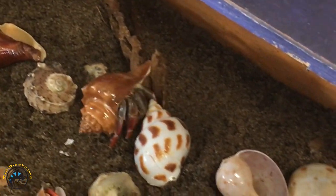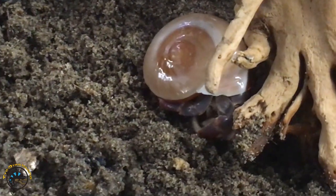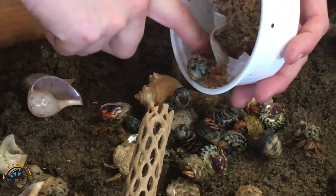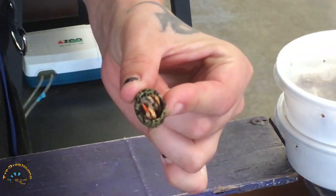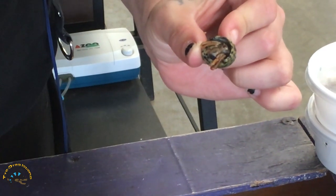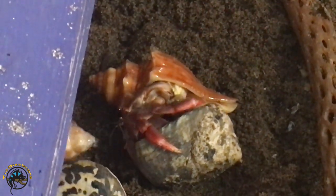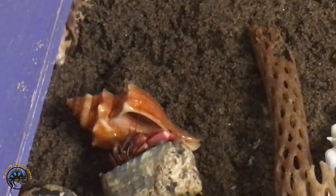Got some more hermit crabs — we got some polished shells. Here's the itty-bitty baby hermit crabs. Look at this guy, so little. Gotta measure it — there he goes. That is a perfect shell.